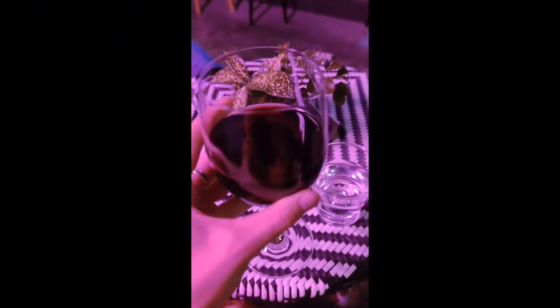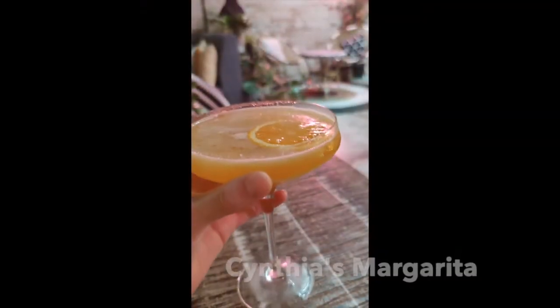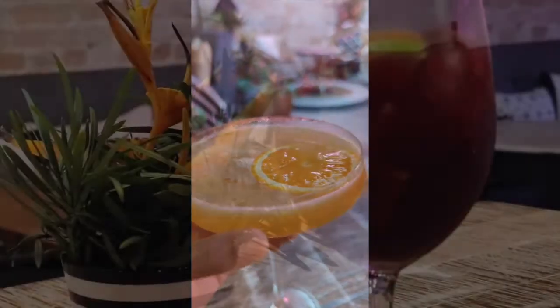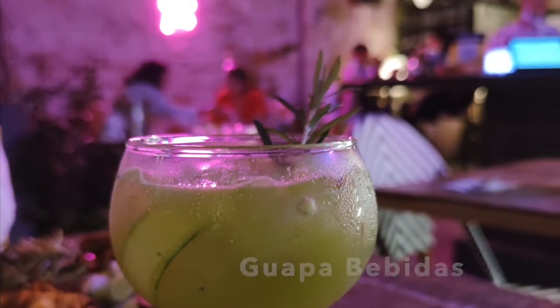If you are up for a drink or two, the Hungry Tapir has a really nice choice of wine and cocktails, like this margarita, sangria, and refreshing guapo bebidas, and a number of others.